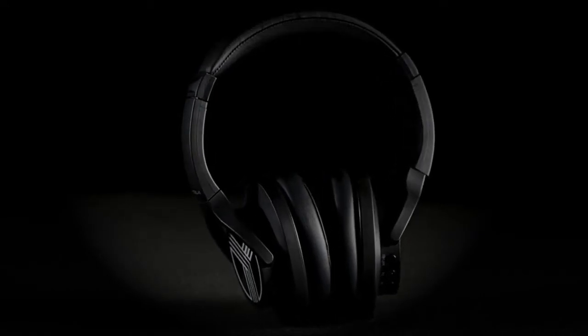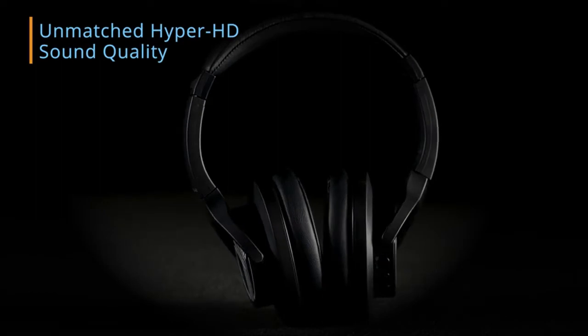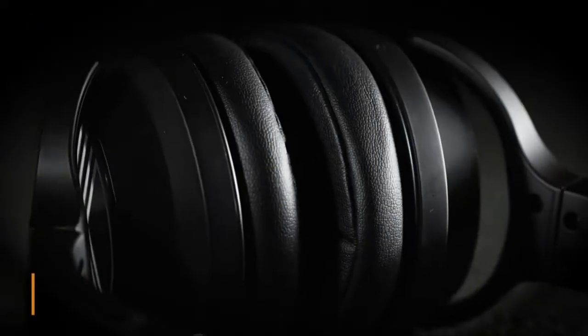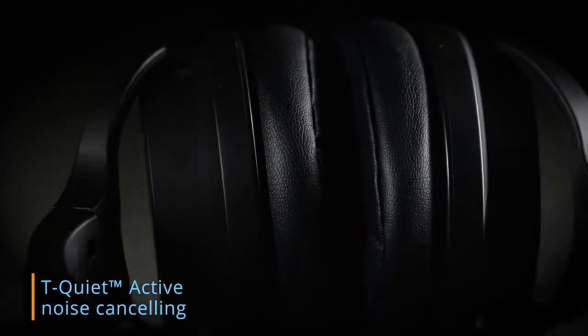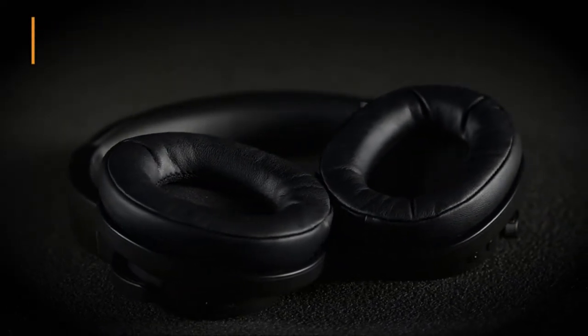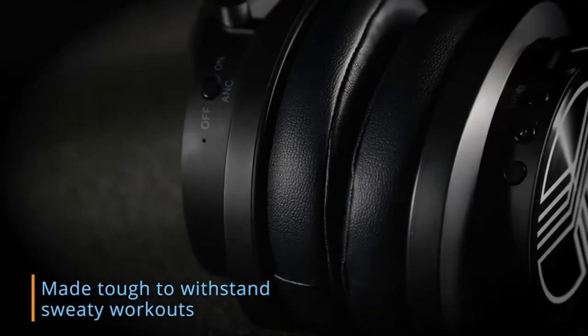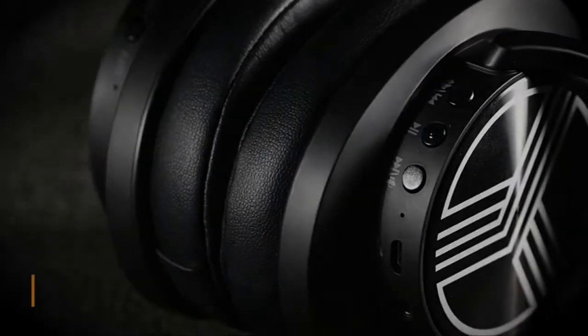These comfortable, lightweight earbuds are made for active people looking for the most comfortable workout headphones. They feature a full-size boom microphone, allowing you to take calls without removing the earbud from your ear. The earbuds are built from premium quality materials and have a water-resistant design, so they are perfect for use at the gym or running in the rain.